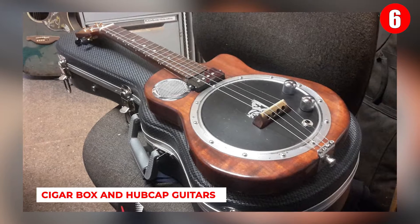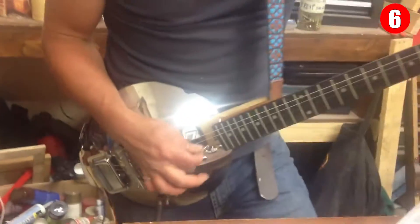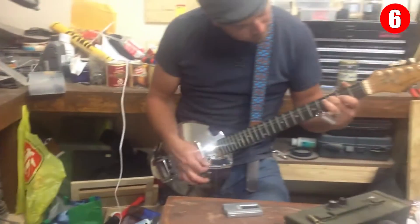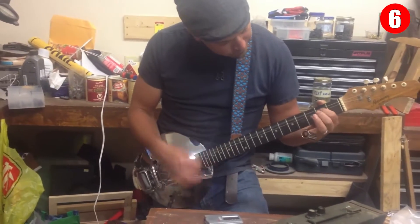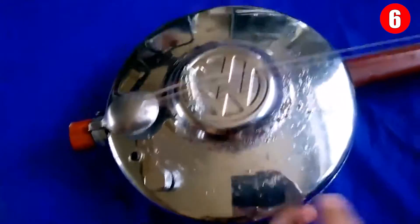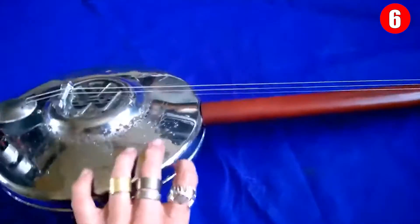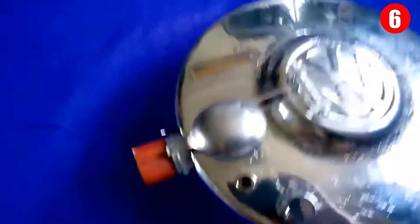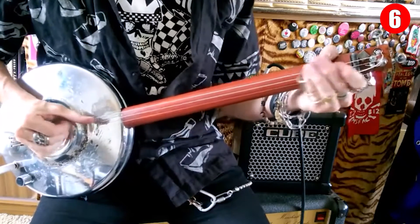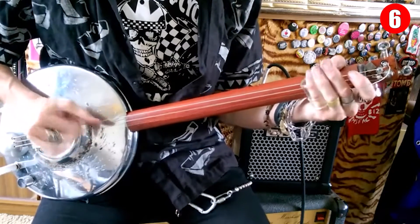Number 6: Cigar Box and Hubcap Guitars. These are more DIY than anything else — people are making wacky guitars out of whatever is lying around the house and yard. Every element of an electric guitar's construction affects its tone and resonance. The hubcap guitar actually makes sense, since the metal helps sonic energy from the strings vibrate like a dobro-style resonator. Some builders have even made deep-sounding guitars using water jugs, which is a genuine sign of ingenuity and creativity.